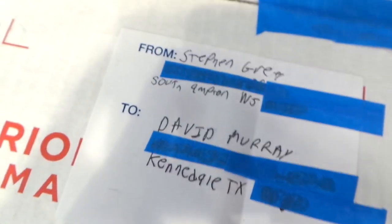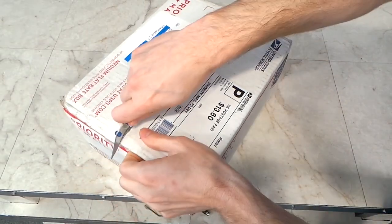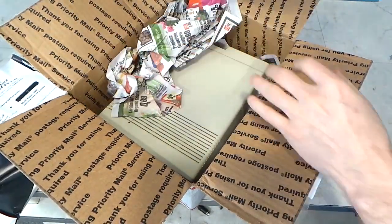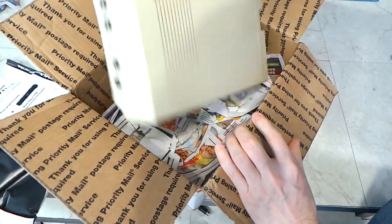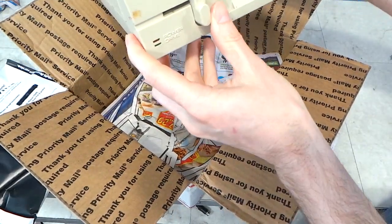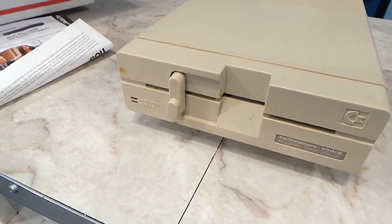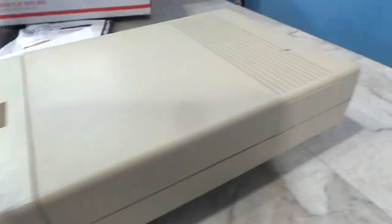This package is from Steven Greer out of Southampton, Wisconsin. As I thought, this is a Commodore 1541-2 disk drive. This is great because I've been wanting to do a documentary on all of the Commodore disk drives and I just have a few models I'm missing, so this is one less missing piece. This one appears to be in great shape, so thank you very much, Steven!